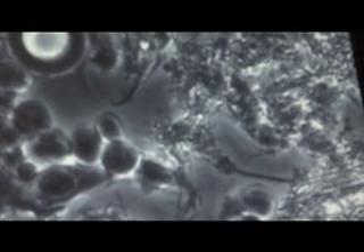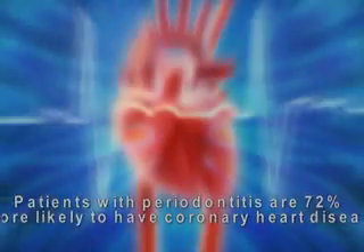When a patient comes in, one of the first things we do is several screenings. We do a phase microscope where I take plaque, put it on a slide, look at it, and it can tell me what's going on in the mouth. It gives me the true story. That just really puts us ahead of the game — it catches the infection before permanent damage is done in most cases.